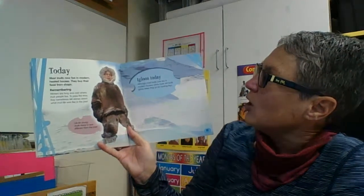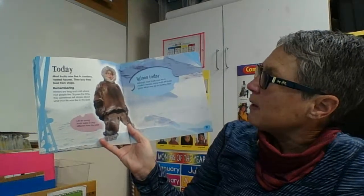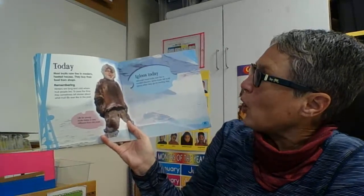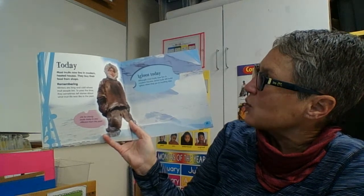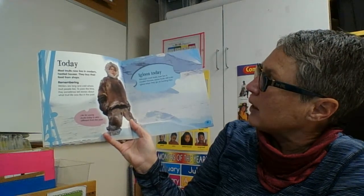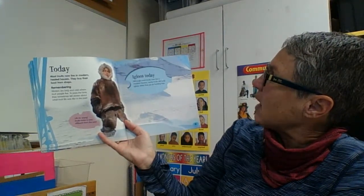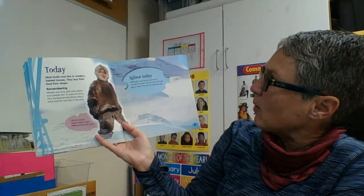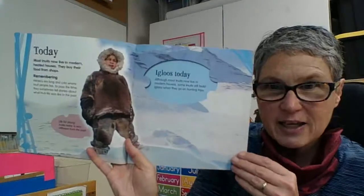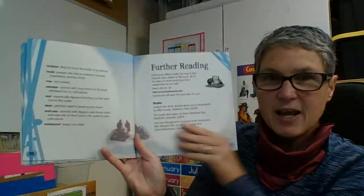Today, most Inuits live in modern heated houses and buy their food from shops — that's the same as us. Winters are long and cold where the Inuit people live. To pass the time, they sometimes tell stories about what Inuit life was like in the past. Although most Inuits now live in modern houses, some Inuits still build igloos when they go out on hunting trips. I'm glad they still build them. And that's the end.